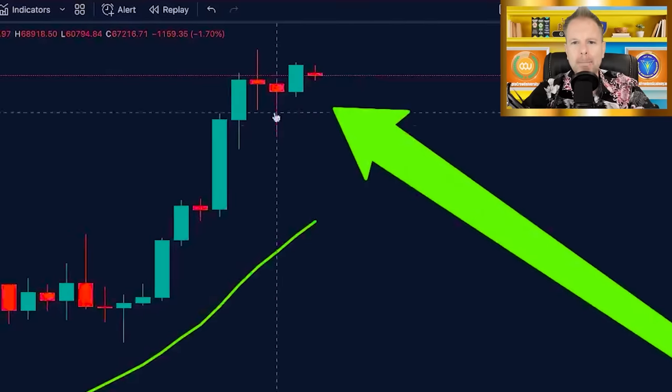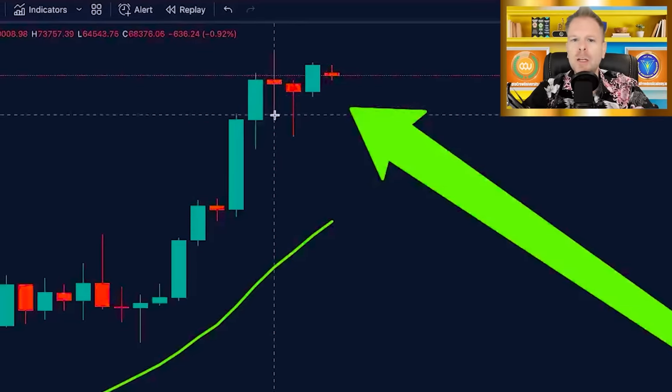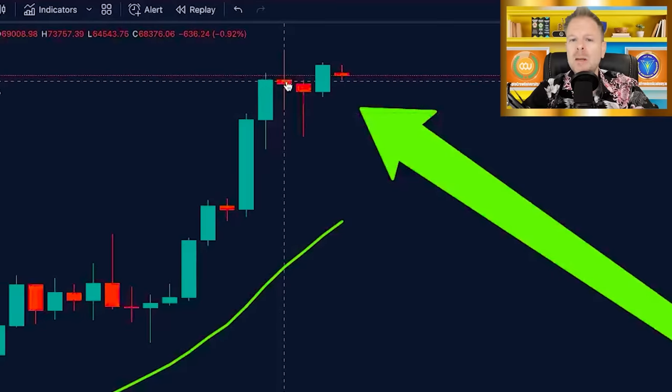We had this spinning top candle at the top of the rally — large wick to the upside, large wick to the downside, small thin body in between. That means the bulls tried to take control pushing price above $73,000, but then price reversed. People started to take profits above $73,000, and there was profit-taking happening. The bulls lost control and prices started to plummet.